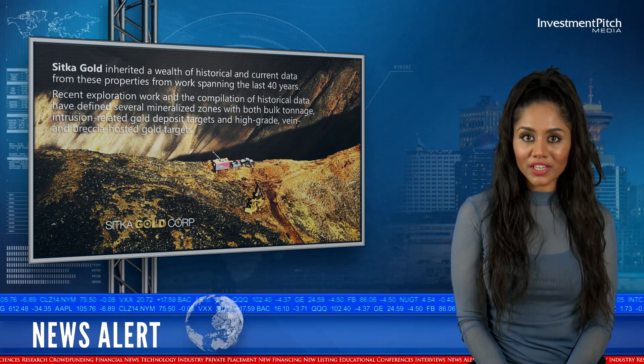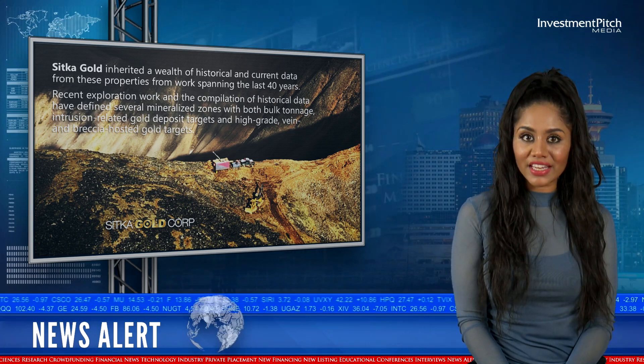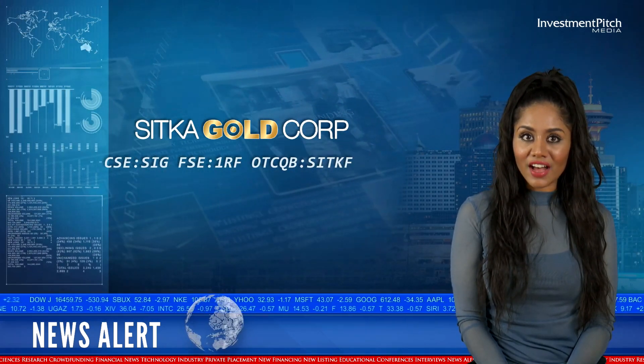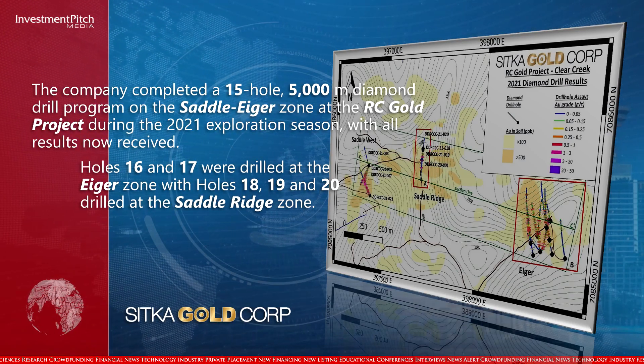Recent exploration work and the compilation of historical data have defined several mineralized zones, with both bulk tonnage intrusion-related gold deposit targets and high-grade vein and breccia-hosted gold targets. The company completed a 15-hole, 5,000-meter diamond drill program on the Saddle Eager Zone at the RC Gold project during the 2021 exploration season, with all results now received.